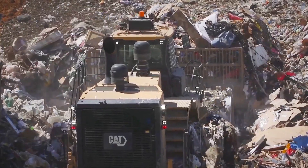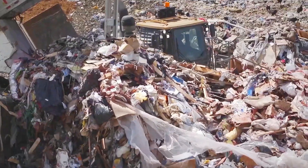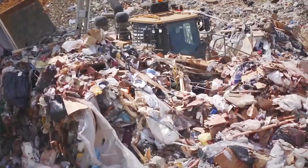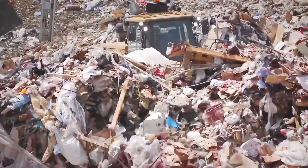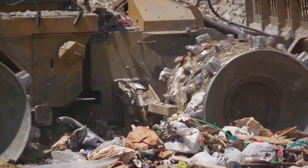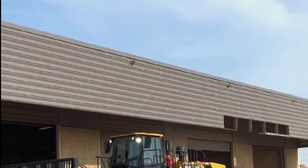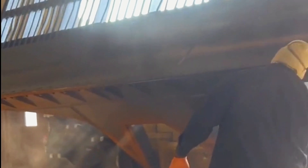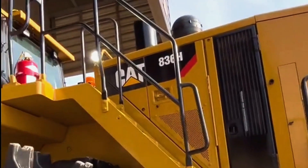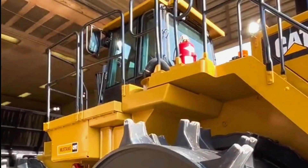This engine provided the necessary muscle to crush and compress the trash beneath its massive steel wheels. Each pass of the compactor reduced the volume of waste, making it denser and more manageable — a transformation in the making. Day by day, the Caterpillar 836K compactor went about its work methodically, transforming the landfill.